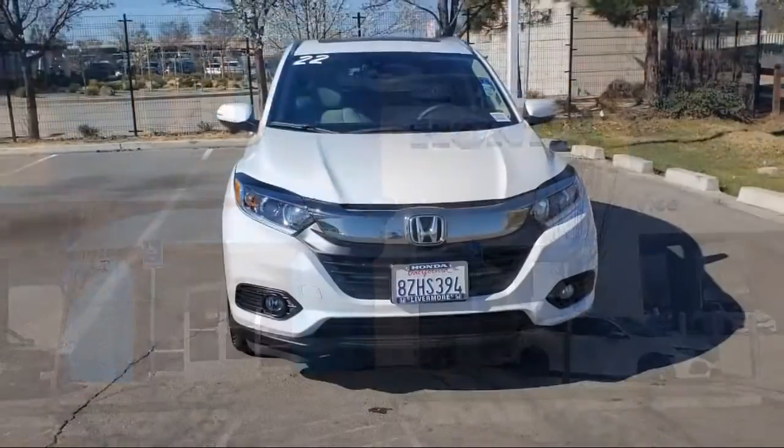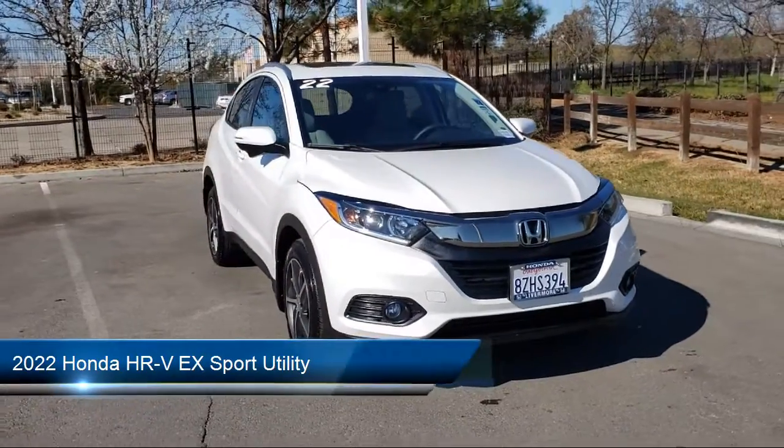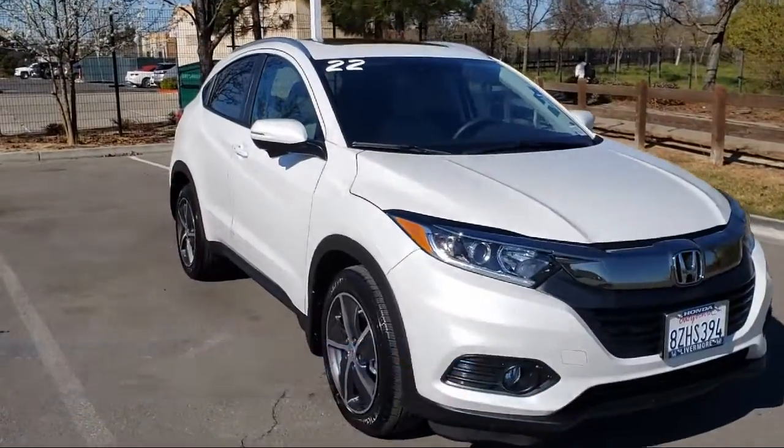Welcome to Livermore Honda, and here's a look at one of our great vehicles for sale. It comes equipped with Rear View Camera, Sirius XM Satellite Radio, Apple CarPlay and Android Auto.